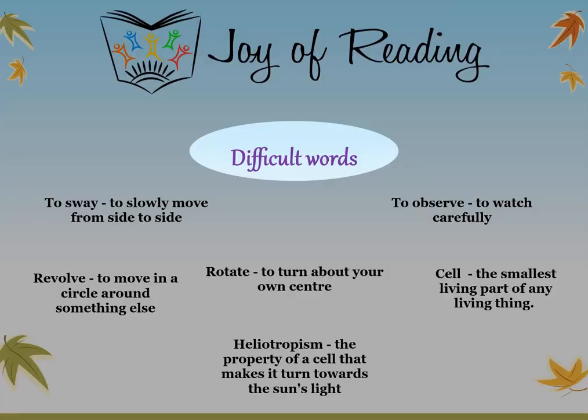The difficult words in this story are: to sway — to slowly move from side to side; to observe — to watch carefully; revolve — to move in a circle around something else; rotate — to turn about your own center; cell — the smallest living part of any living thing (living things like you and I are made up of many, many cells); heliotropism — the property of a cell that makes it turn towards the sun's light.